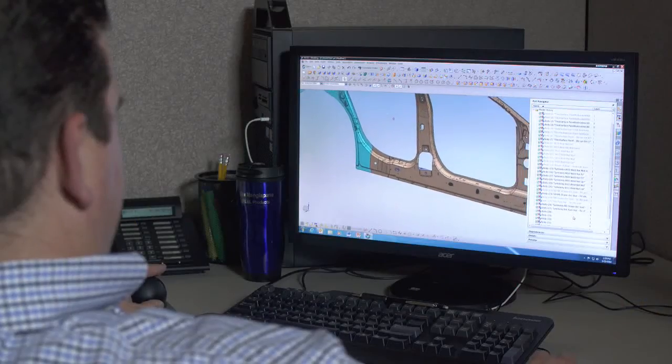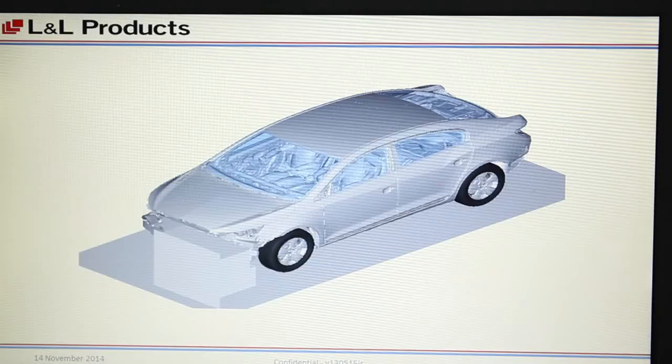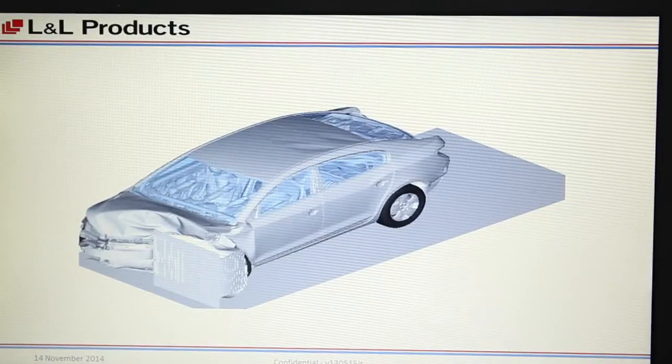With the design parameters established, our computer modeling engineers use leading-edge FEA programs to predict exactly how a solution will perform in the real world.